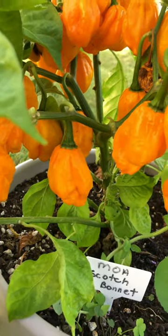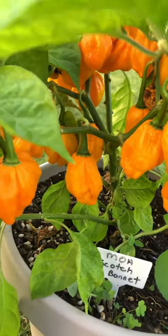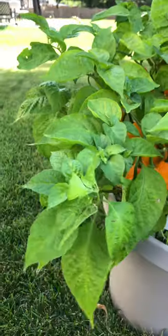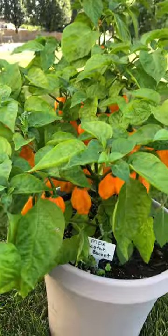They are beautiful orange peppers, great for making hot sauces or for using in any type of Caribbean food. Here's what one looks like in my hand.